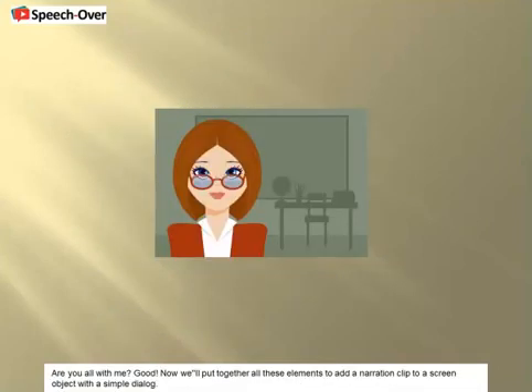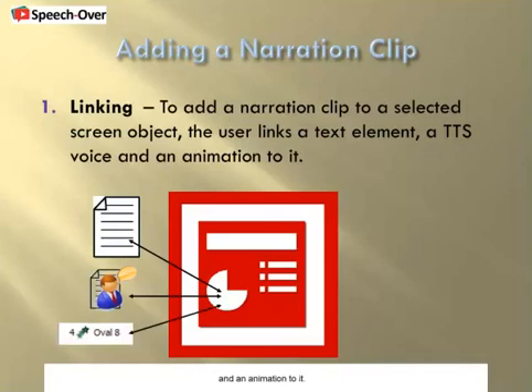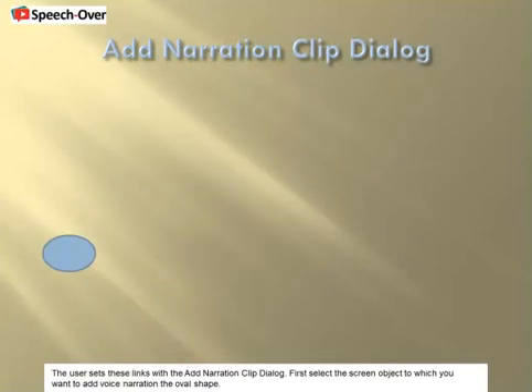Are you all with me? Good. Now we'll put together all these elements to add a narration clip to a screen object with a simple dialog. To add a narration clip to a selected screen object, the user links a text element, a TTS voice, and an animation to it. The user sets these links with the Add Narration Clip dialog.